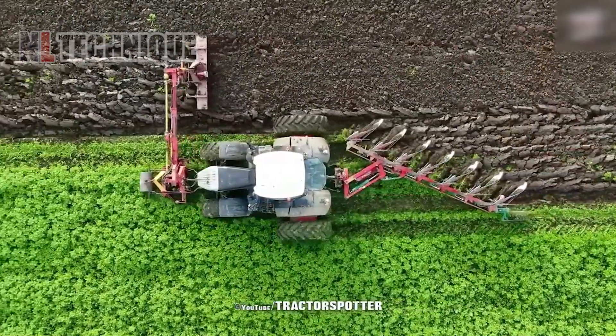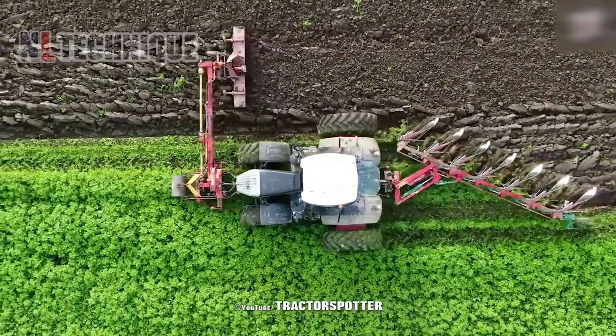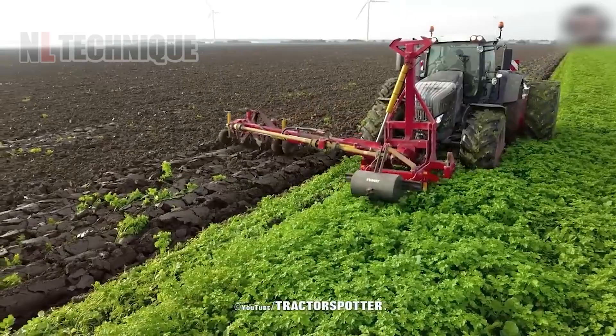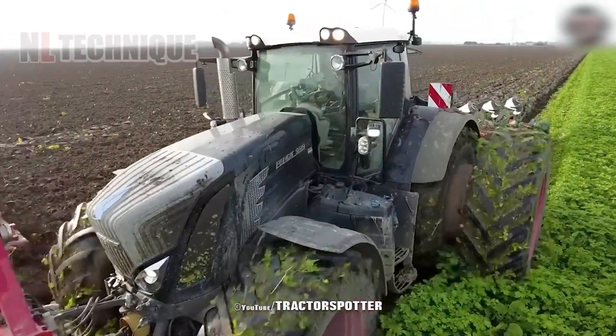Watch the Fendt 939 with MH rotor arm in action on the vibrant yellow mustard field, effortlessly tending to crops with precision and efficiency, optimizing yield and quality.